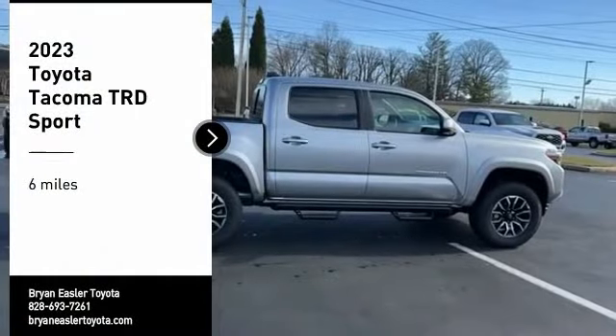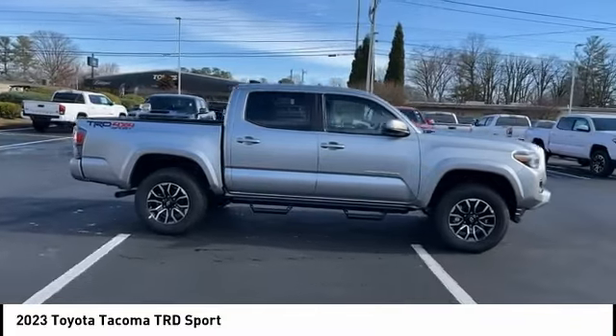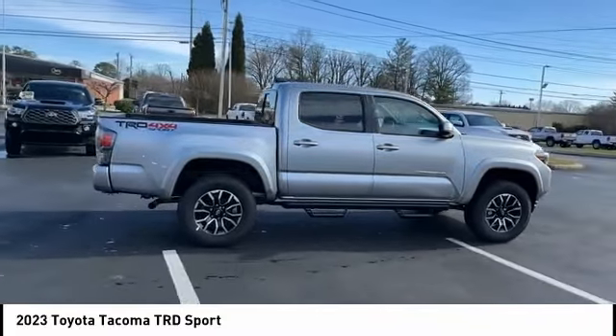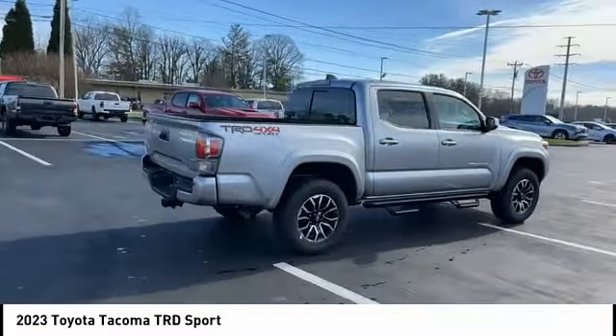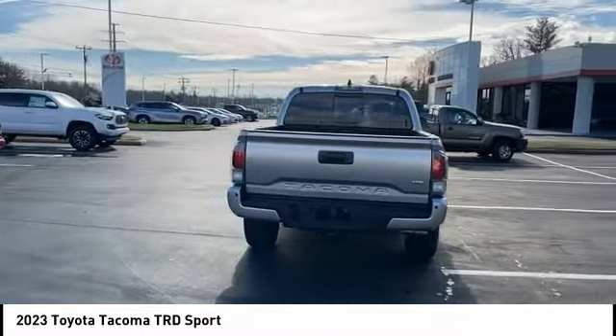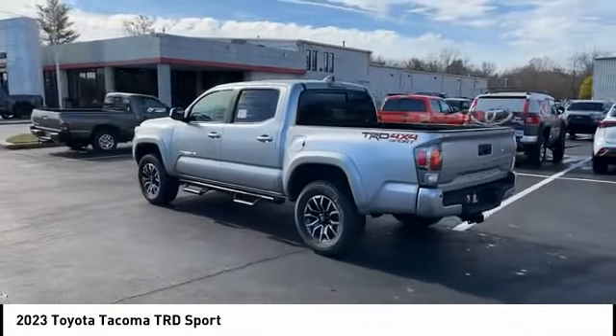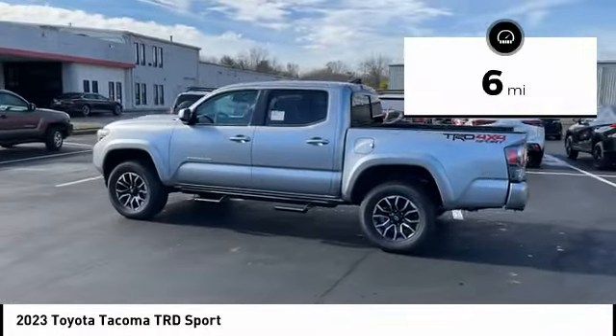Make a great choice today with the 2023 Tacoma. The Toyota Tacoma boasts a roomy interior, a powerful V6 option, and excellent off-road capability, and has been named the best-selling compact pickup by MotorIntelligence.com five years in a row. This vehicle has less than 100 miles.